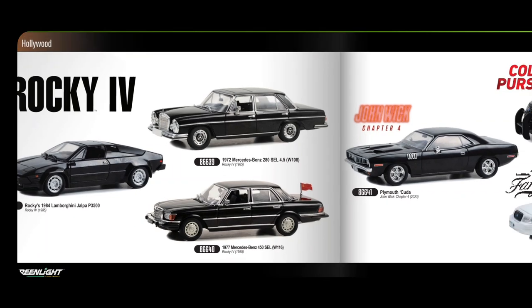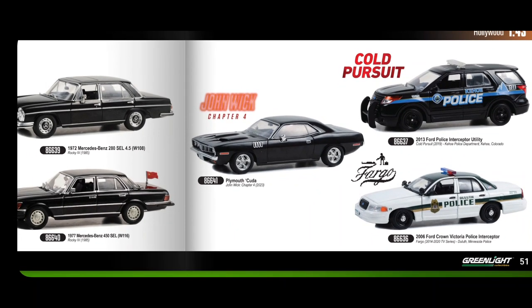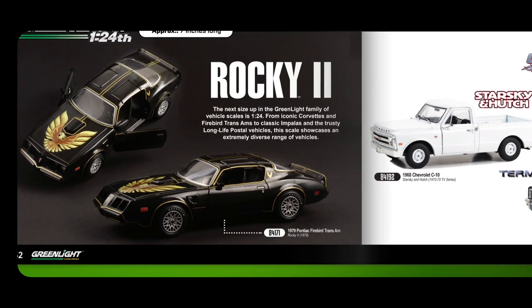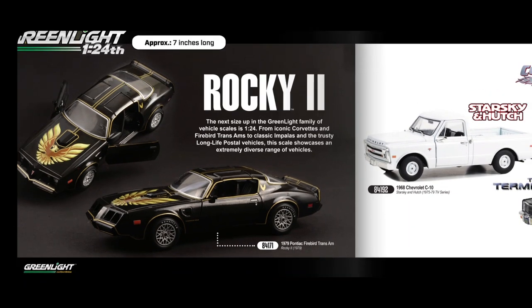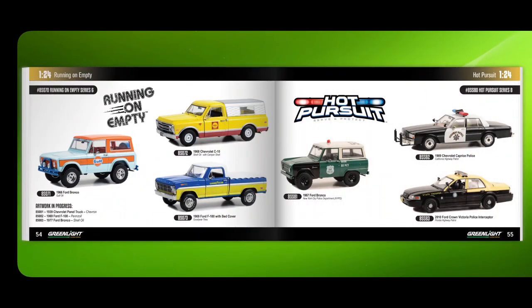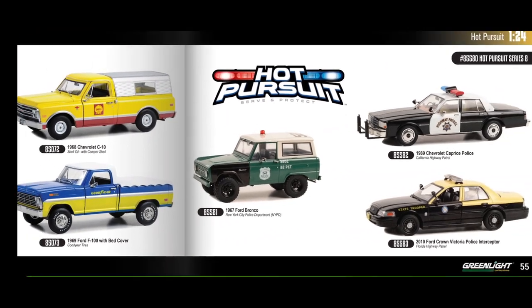Got John Wick, Cold Pursuit, Fargo, and Rocky 2 at 1:43. Moving to 1:24, we've got a classic Pontiac Firebird Trans Am — beautiful but not my scale — plus Terminator, Starsky and Hutch, and Running on Empty at 1:24. Hot Pursuit is there as well. Then at 1:18 it gets bigger.